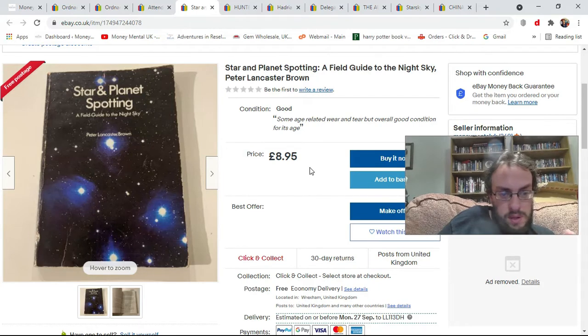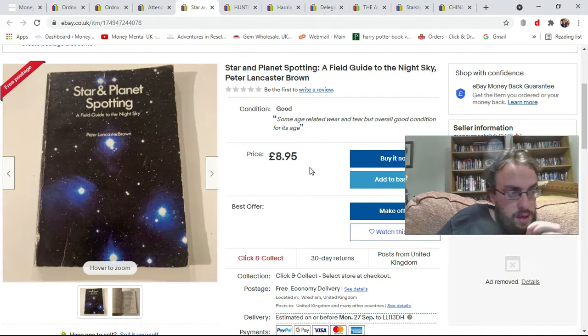Also from the house clearance store, again pennies, this is a Star and Planet spotting vintage book. If these are by Sir Patrick Moore they can do quite well, but this one is by Peter Lancaster Brown. I've put it on for £8.95 with free shipping. We'll see how it gets on.